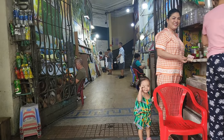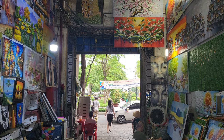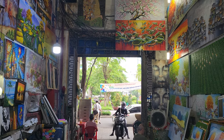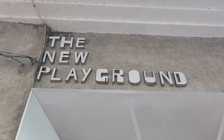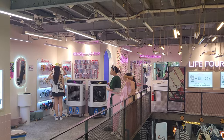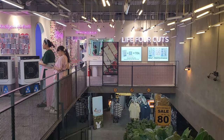On our way home, we ran into this beautiful painting store. All the paintings were amazing and quite affordable. If you're into shopping and fashion, then we highly recommend checking out the New Playground. There are a variety of vendors with unique clothing and style that you can purchase at an affordable price.